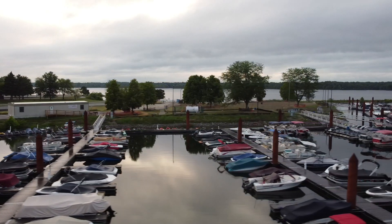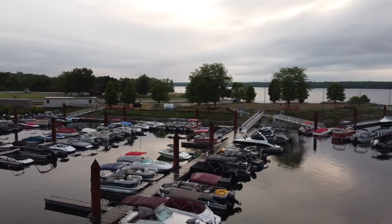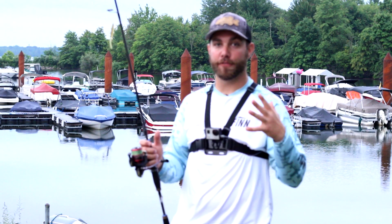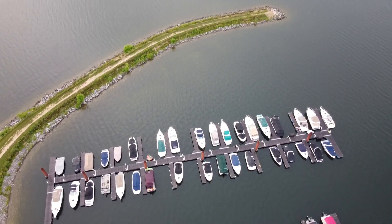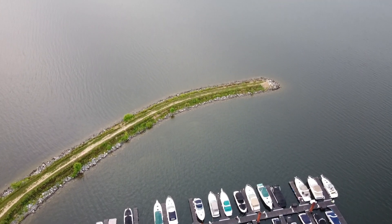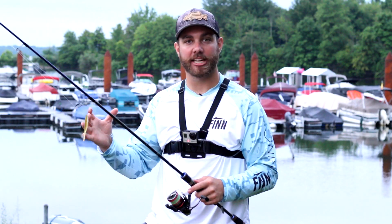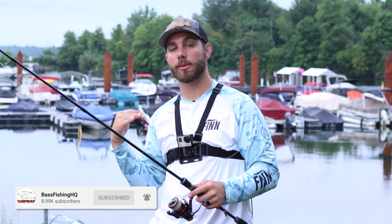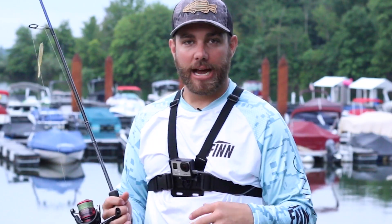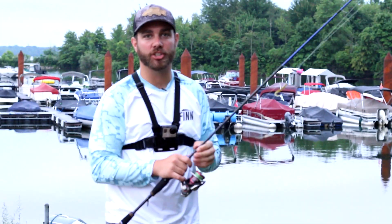Bass can be caught in marinas from spring all the way through winter and it's very accessible with parking lots close by. Make sure you can actually fish in certain spots — typically you can't fish on the main docks themselves. Many bigger marinas have a jetty out front protecting them from waves and weather conditions, and that jetty is a great place to catch bass — on the point, inside edge, or outside edge.